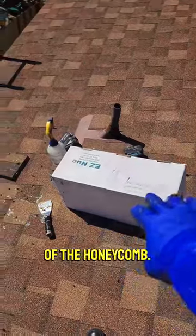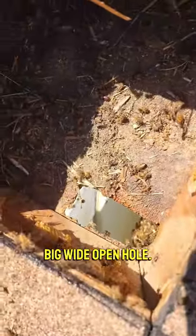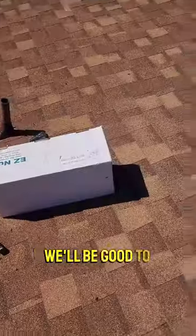The box is full of honeycomb. The way the bees got in is through a big wide open hole. We'll chase everything out, make sure it's all empty, catch the roof, and we'll be good to go.